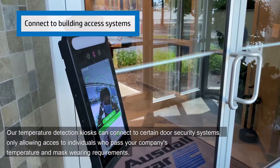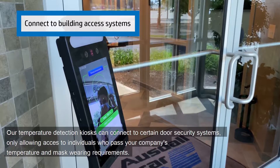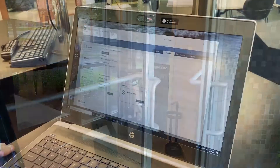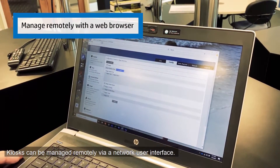Our temperature detection kiosks can connect to certain door security systems, only allowing access to individuals who pass your company's temperature and mask wearing requirements. Kiosks can be managed remotely via a network user interface.